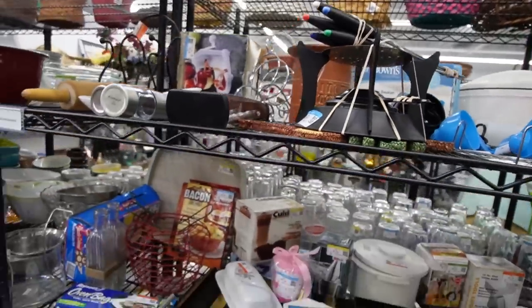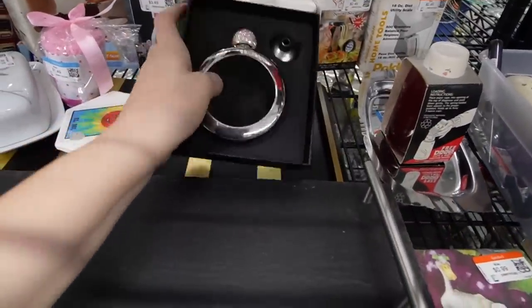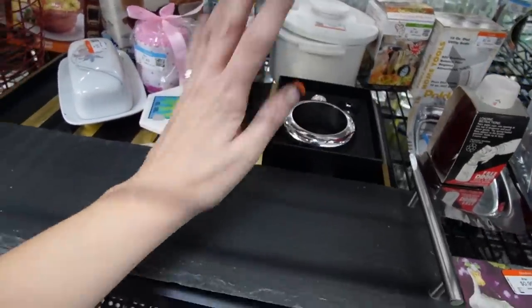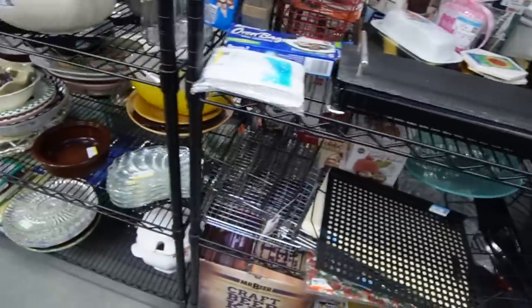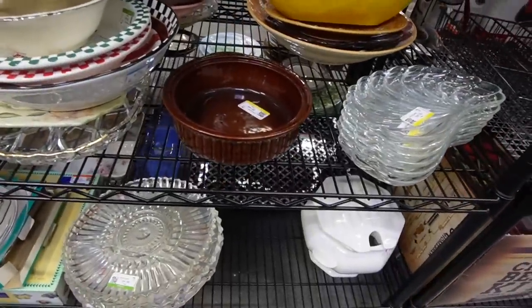I've bought quite a bit of stuff today and I'm trying to regulate what I'm bringing in. I'm trying to be realistic with myself and what I can handle — I'm one person listing it all. I know a lot of you are in the same boat, so you get it.